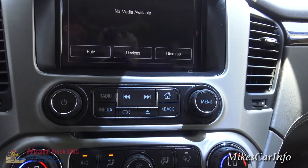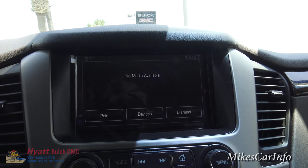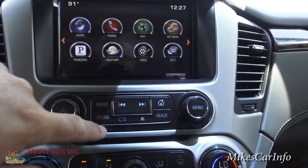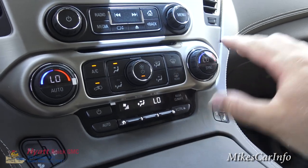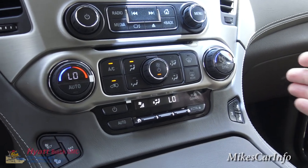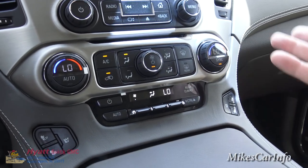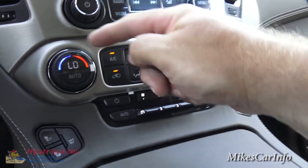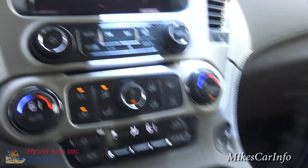This media button is for playing music through the Bluetooth system, USB, SD card, or auxiliary input. Down here is your climate control, and it is a tri-zone climate control: you've got the driver, the passenger on the right, and the rear. You can sync the driver and passenger together, or sync everything — when you turn this knob, all zones go to the same temperature, so the driver is in control of everything.